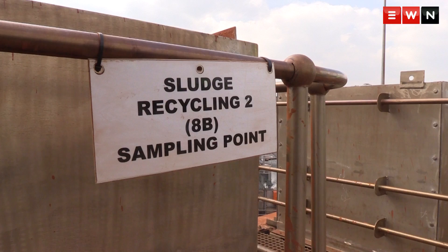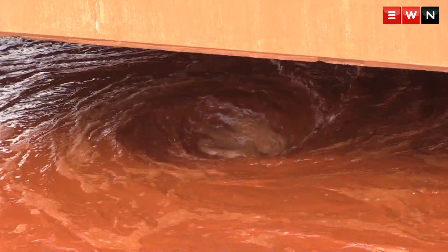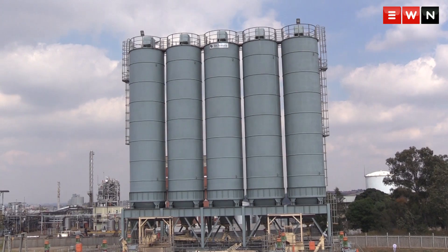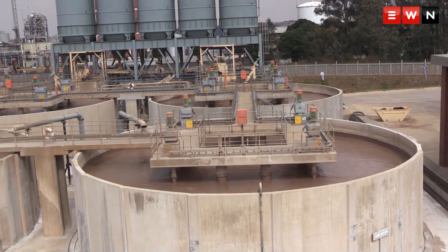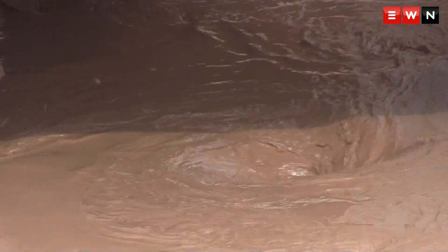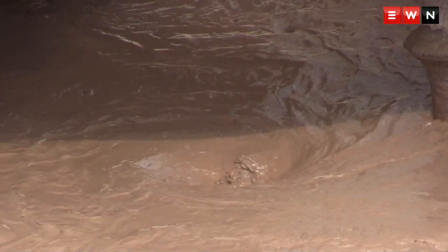What this does is basically, first of all, the lime dosing increases the pH and then all the metals drop out. With reverse osmosis, it's a membrane system where the metals get basically transferred into the actual membrane.